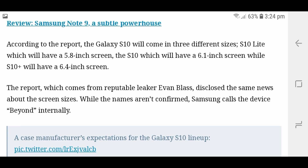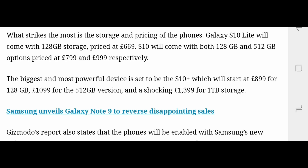Samsung is also going to give the lineup a new name — Samsung Beyond — as a codename for these devices.